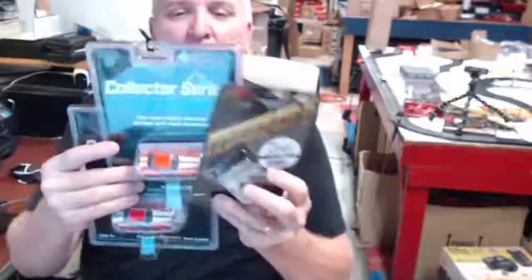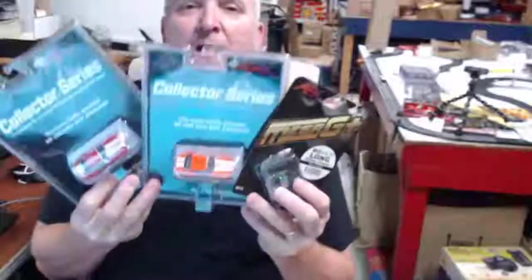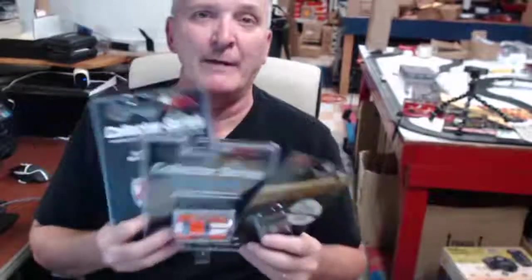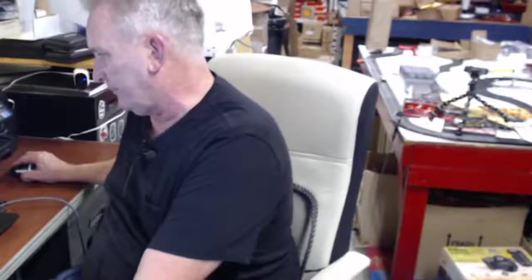Anyway, I just wanted to do a quick video of these three items that just came in from Racemasters. This is on ProTinkerToys.com — don't forget to like and subscribe, click the notification bell so you know when we've got another video coming out. Thank you and have a great day — we'll see you tomorrow, bye bye.